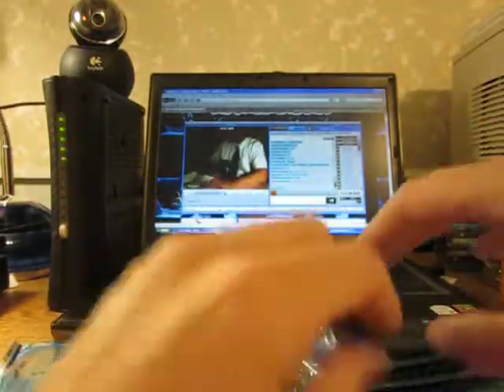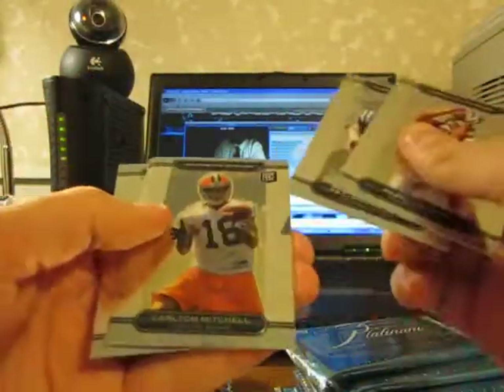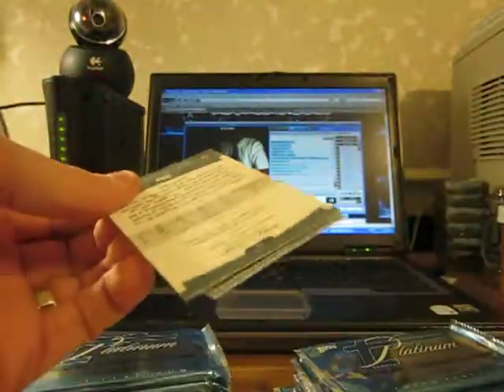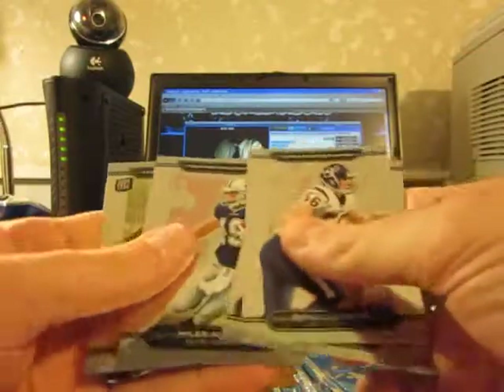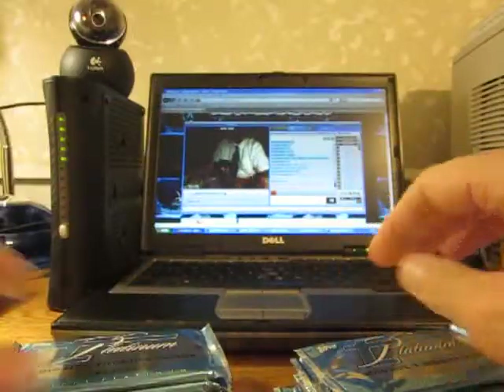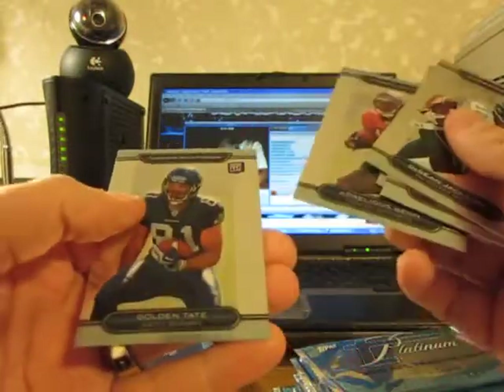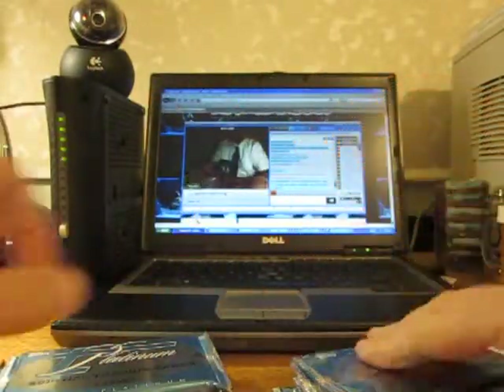Zach Robinson and Jordan Shipley rookie cards. Carl Mitchell and Toby Gerhardt rookies. Tony Pike and Riley Cooper rookies — and we were shorted a card. Arnelius Benn and Golden Tate rookies. That Golden Tate looks a little off-center.